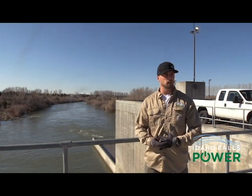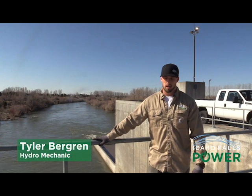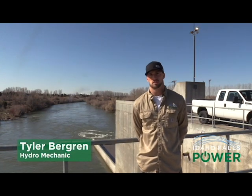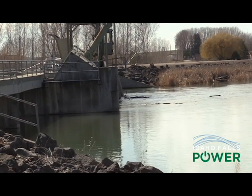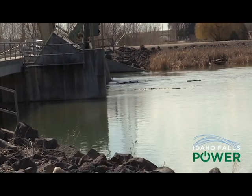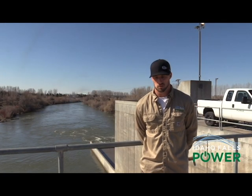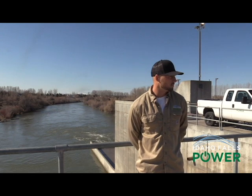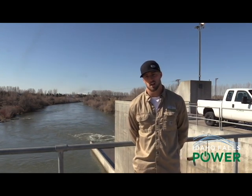Right now we're in springtime. With springtime coming, we start to get high flows through the river. High flows bring lots of debris that comes down, and with that it causes what we call a drop — it basically clogs your system from running smoothly. The flow is kind of held back, so what we'll be doing today is we have a footed drop.